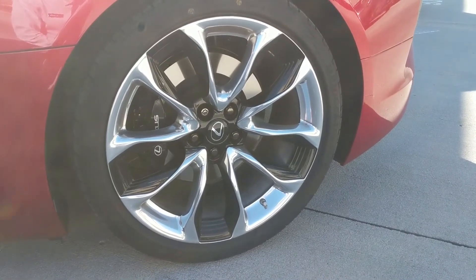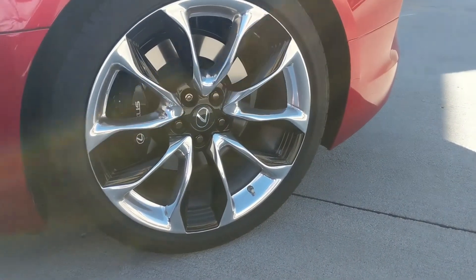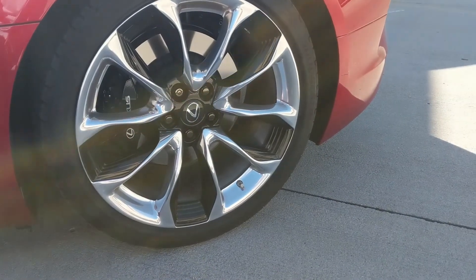If you have a wheel that you like better than these, let me know. I'll see you guys in the next video.